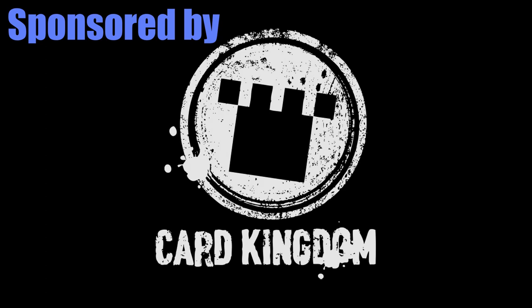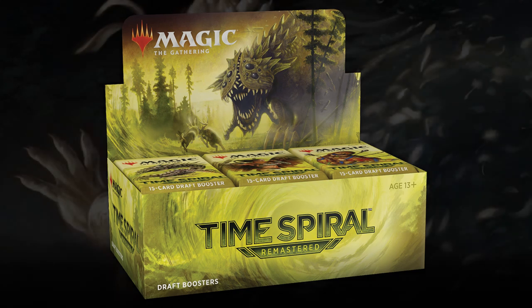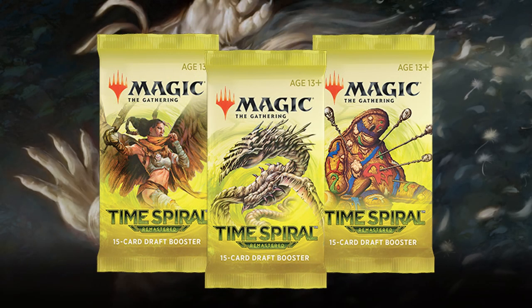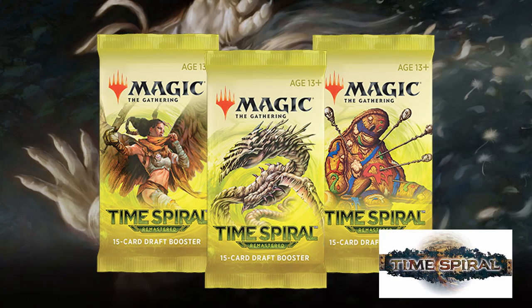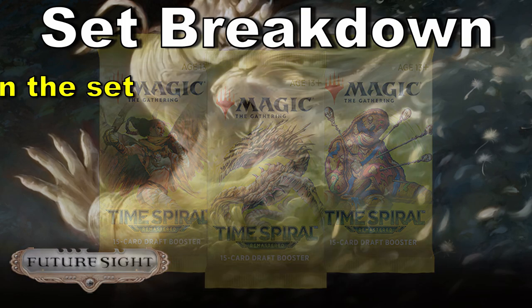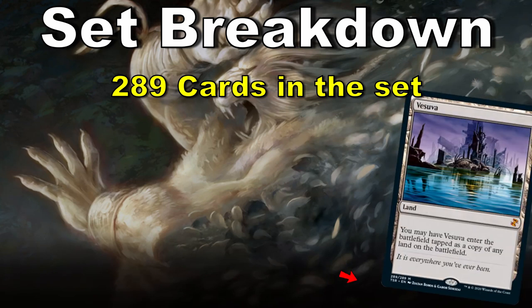Hey, what is up YouTubers. Let's run through the reasons why you would or would not want to buy some Time Spiral Remastered. This set is another new product from Wizards where they have remastered the draft experience from the Time Spiral block, which includes cards from Time Spiral, Planar Chaos, and Future Sight. In total, Time Spiral Remastered has 289 cards from those three sets.